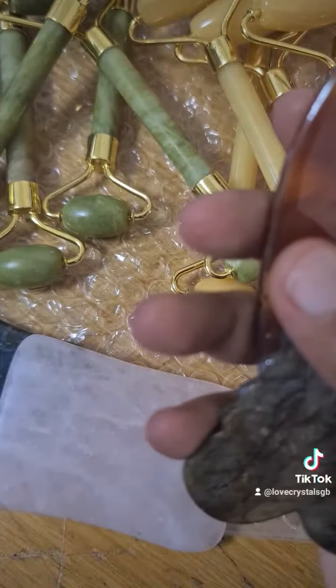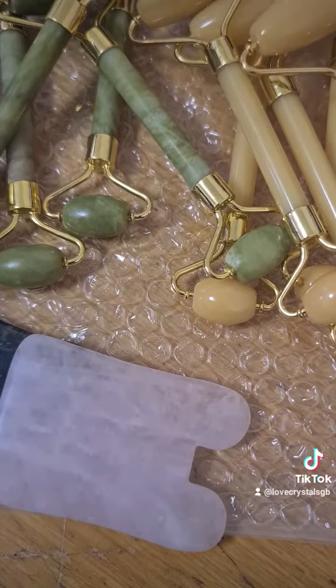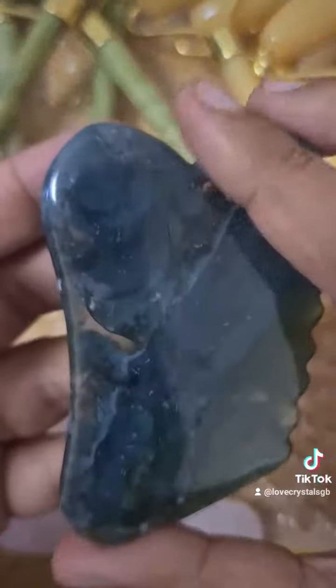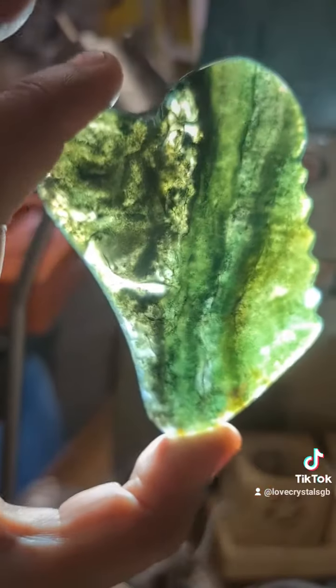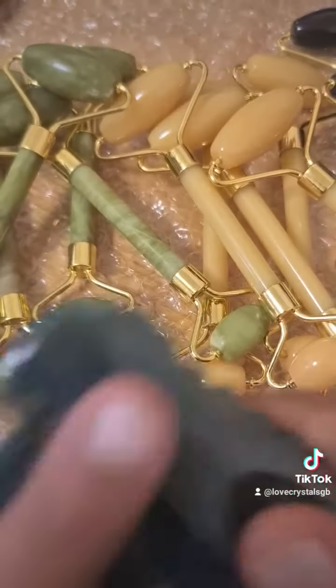For the black obsidian, I've got one matte and one smooth-finished one. And then we have only one of this Mookaite Gua Sha massager — let me show you this one again. Look at that, guys — how beautiful is that? A one-of-a-kind piece, that's the Mookaite Gua Sha massager.